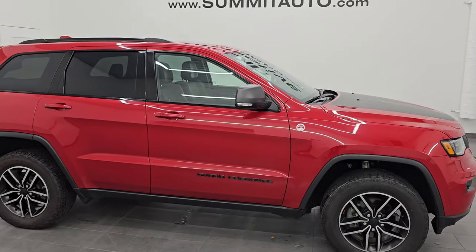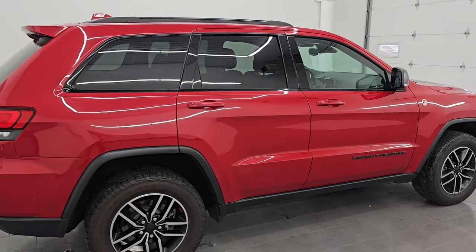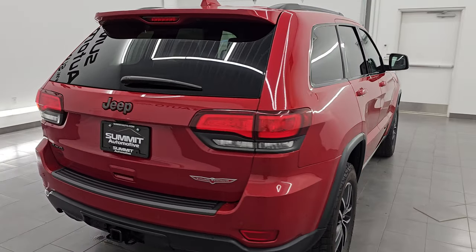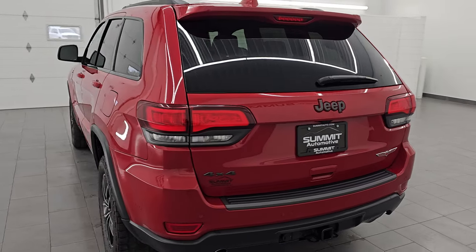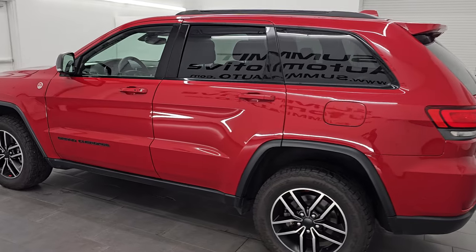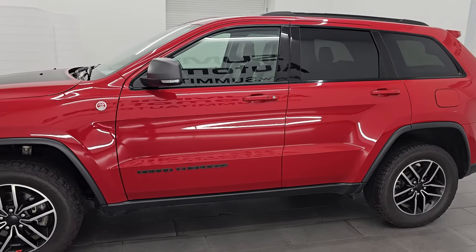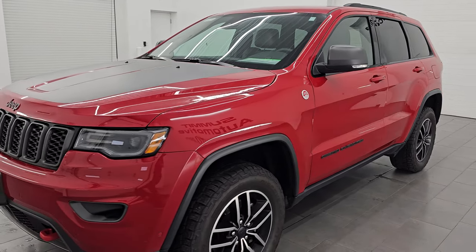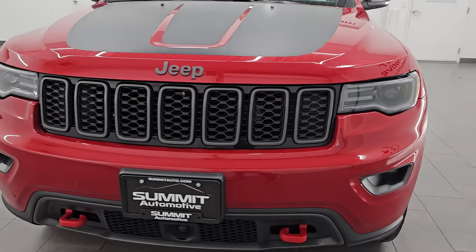Hey, this is Brett. Hope everybody's having a great day out there today. I am super excited to go over this ultra clean, fully loaded 2019 Jeep Grand Cherokee Trailhawk. This one has the luxury group on it as well. It is stock number 24J103A. I am here at Summit Automotive in Fond du Lac, Wisconsin, your new and used Jeep and Jeep Grand Cherokee headquarters, one of the largest selections in the state, so go check us out at summitauto.com.